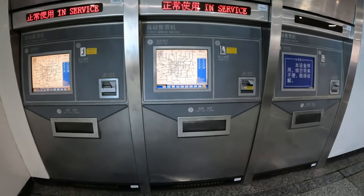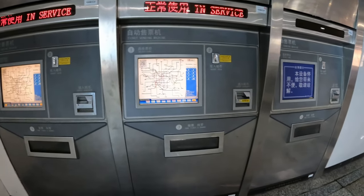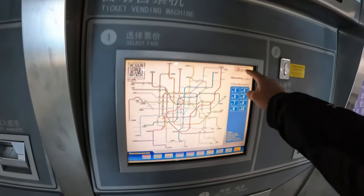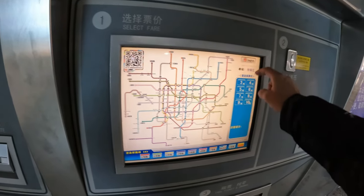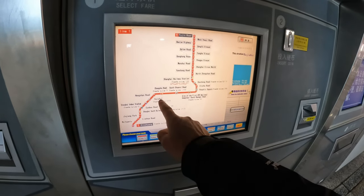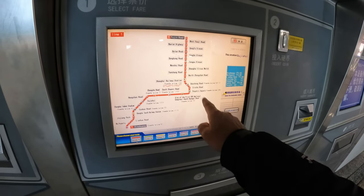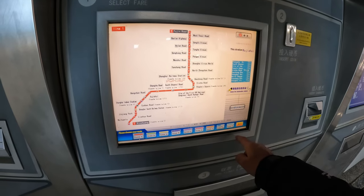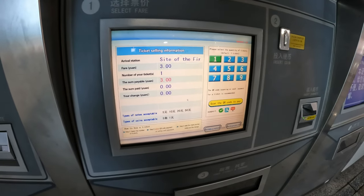These are the single-trip ticket machines — they're becoming quite rare now and a little bit disused. You can change the language with the button in the top right corner. We're on line one at Xu Jiahui. Let's go to South Huangpi, which is also the site of the first CPC National Congress, and click on that.